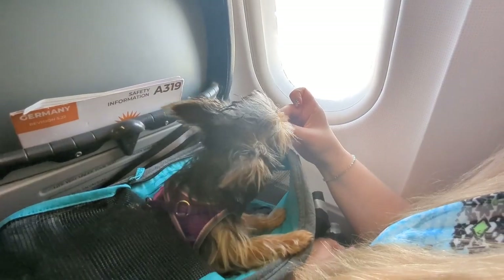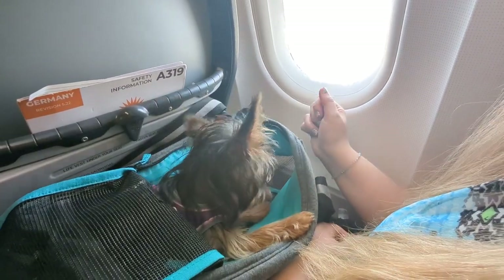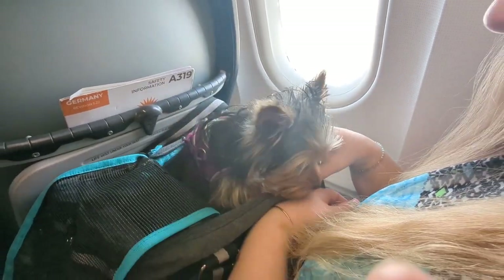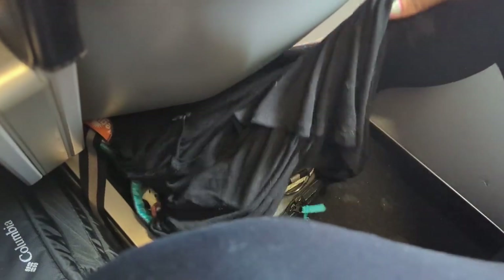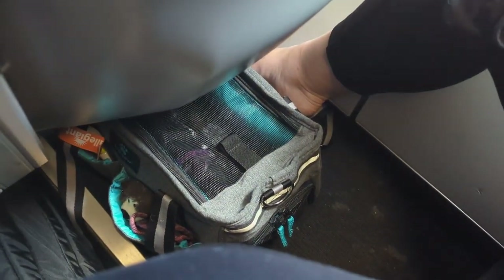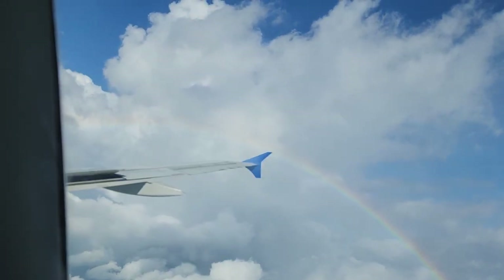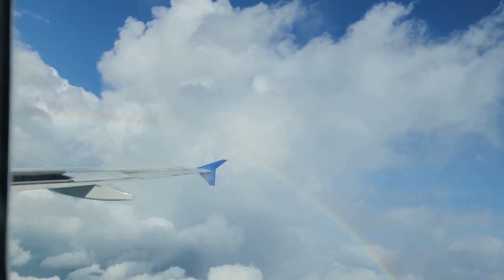Throughout the flight we check on Luna occasionally, offering treats for being such a good puppy. She quickly acclimates to the flight experience and we find her sleeping through much of the flight. As we descend, Luna's calm, relaxed, and sleepy in her carrier. For a first-time flyer, she's done an exceptional job, don't you think?